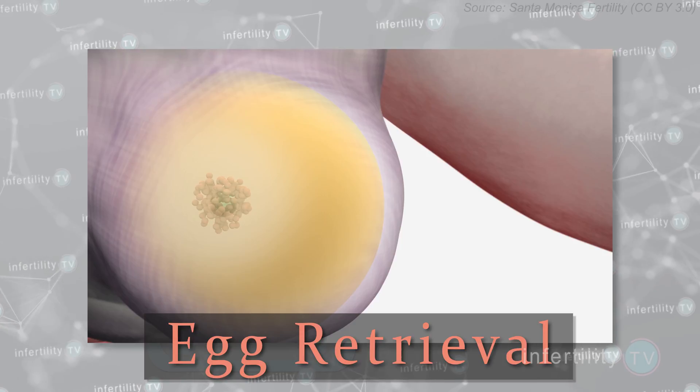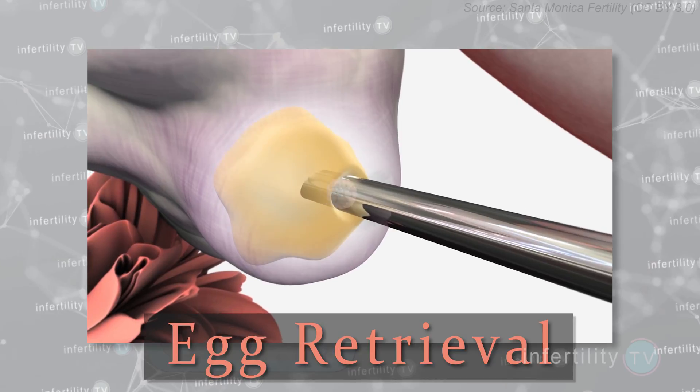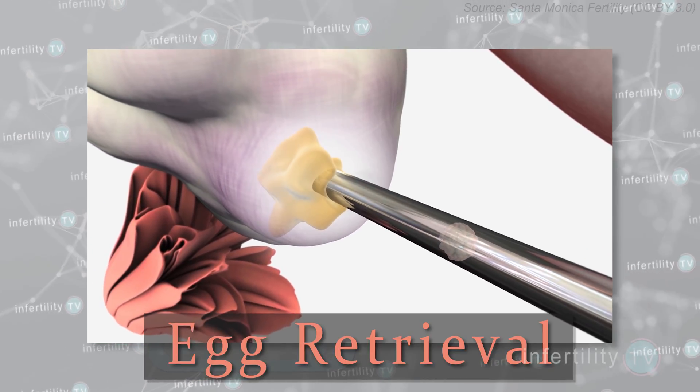So if you are doing the long protocol, you are up to four to five weeks. If you're using the short protocol, you are at about two weeks.